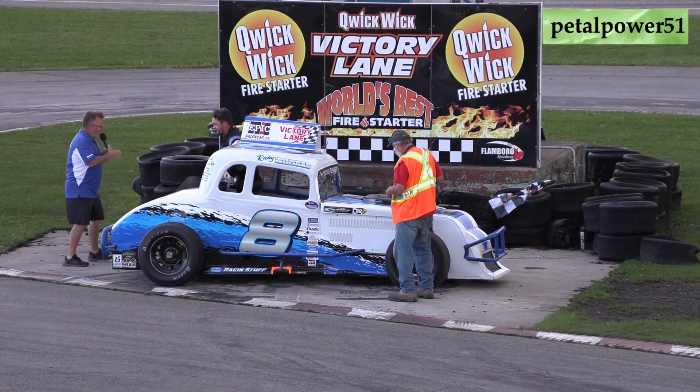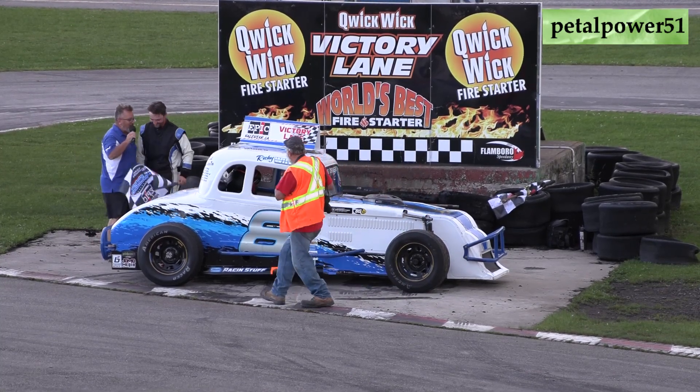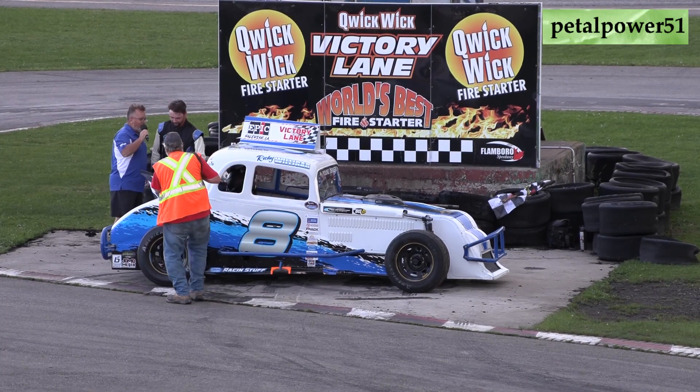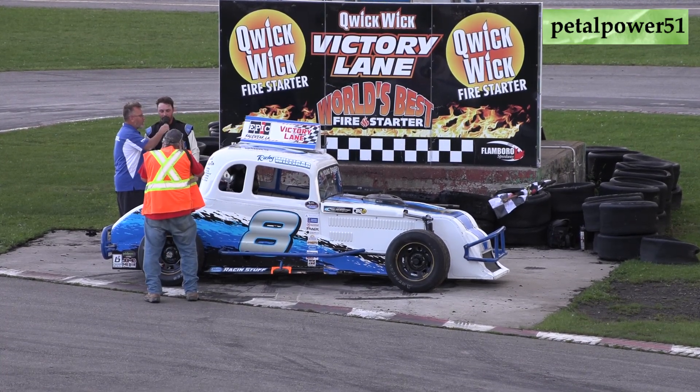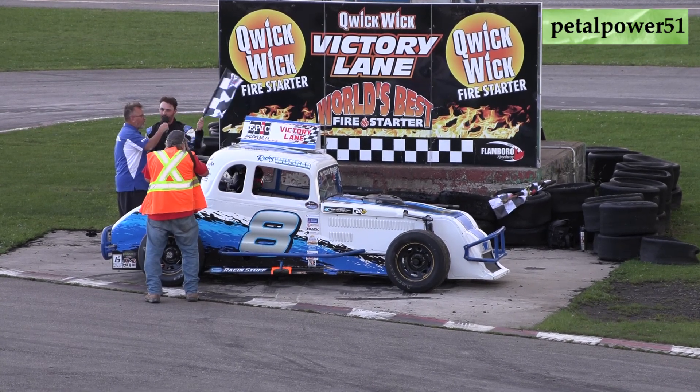Get over here, Ricky. Congratulations, bud. I haven't done this in a while, eh? It's nice seeing you here. How's the car so far? She's amazing — she's a rocket out there. Excellent. Who do you want to thank for getting here? Triple Crown Enterprise, Oakville Trailers, my dad, Ron Easton, and thanks to all the fans for coming out.